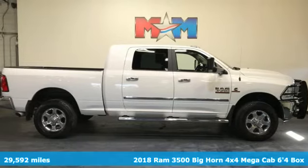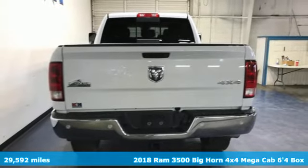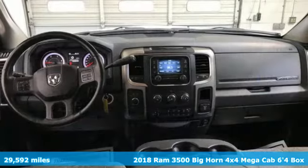Here's a 2018 Ram 3500. From the decades of testing and engineering to the build, it's born to be on the jobsite.